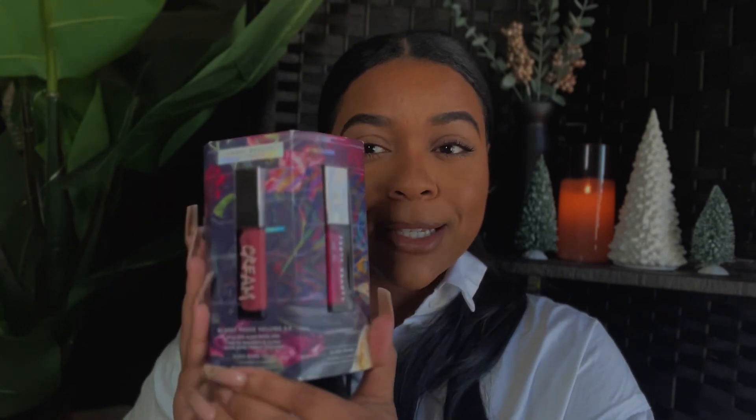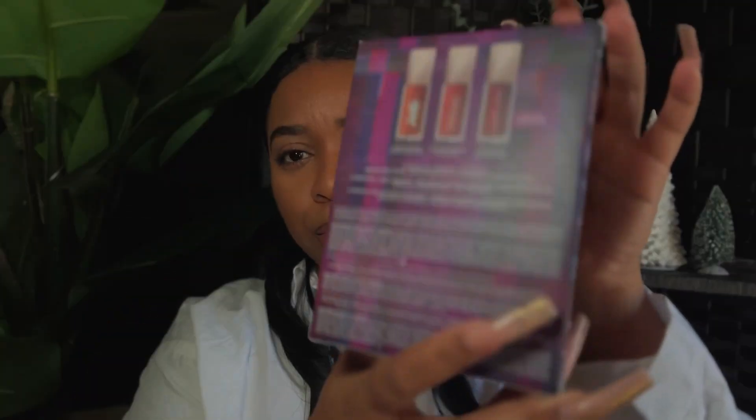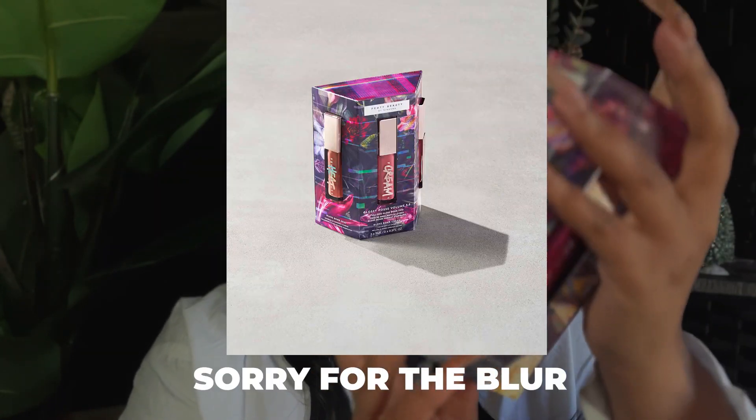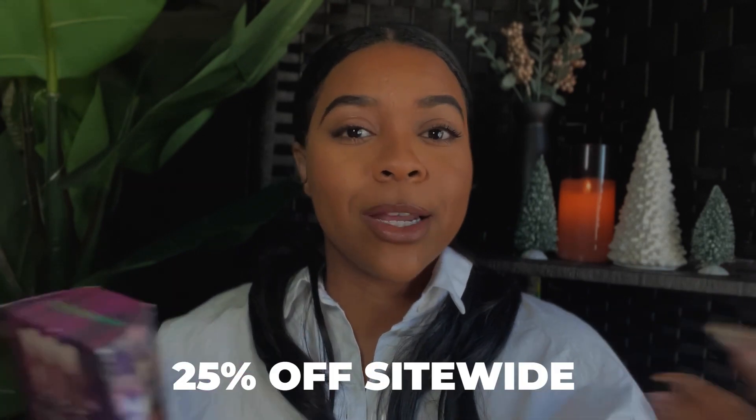This is our newest set from our holiday collection. We have a couple of sets out — really pretty blushes and highlighters — and this is the Gloss Bomb set. The packaging is really dope; it's like this cyber mixed with floral, super cool. I am the site designer for Fenty Beauty and Fenty Skin, so you can check my work out on there. Right now we're running a sale, so get into the vibes!